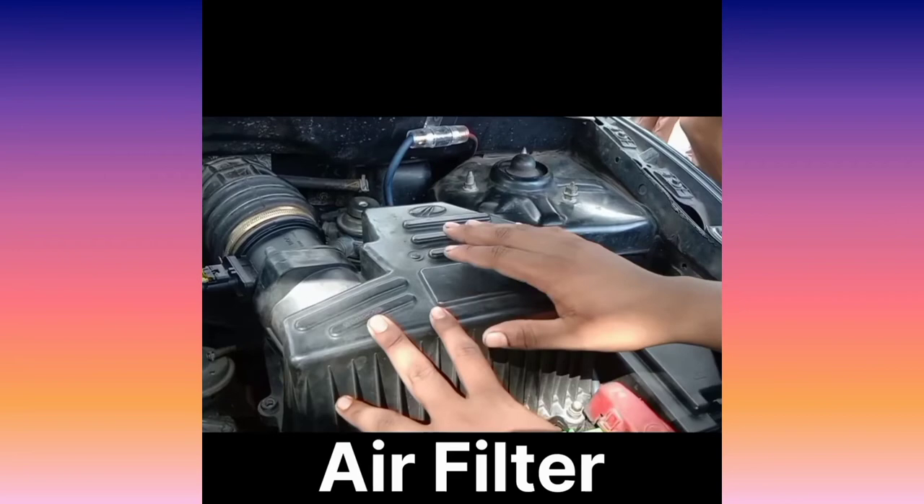Now, the high pressure pump. At that time, the air filter intakes the air and it is compressed in the engine. The diesel is then spread by the injectors and it compresses, causing combustion.